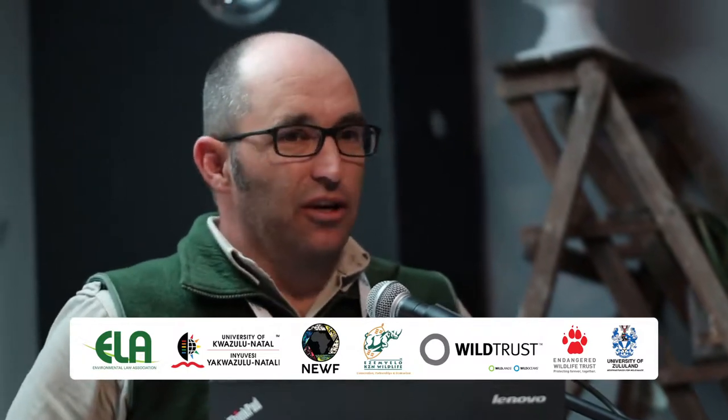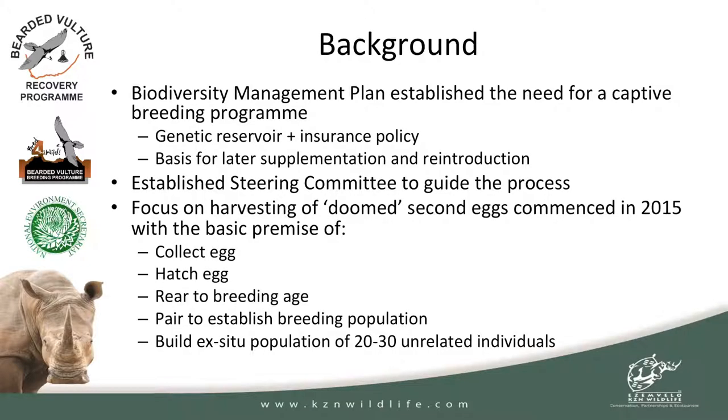So often we focus a lot on the in-situ side of things, and species sometimes get to a point where you've actually got to go ex-situ. Unfortunately that's where we are with our bearded vulture populations in southern Africa. I talk to this where science meets reality, because often what we think we can do and what ends up happening are sometimes worlds apart. Just to give you a bit of background around why we have the biodiversity management plan for the bearded vulture: it established the need for a captive breeding program where it slipped past the mark of what is considered the cutoff of when you need to go down the ex-situ route.